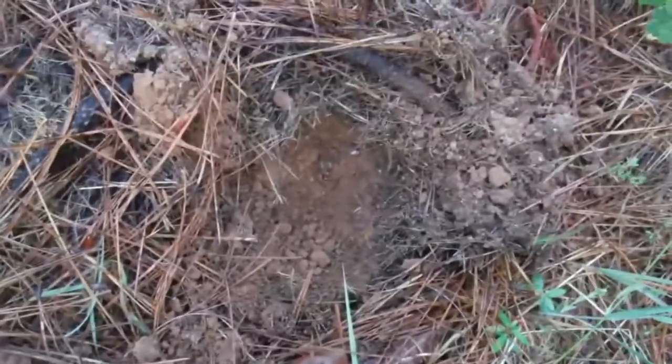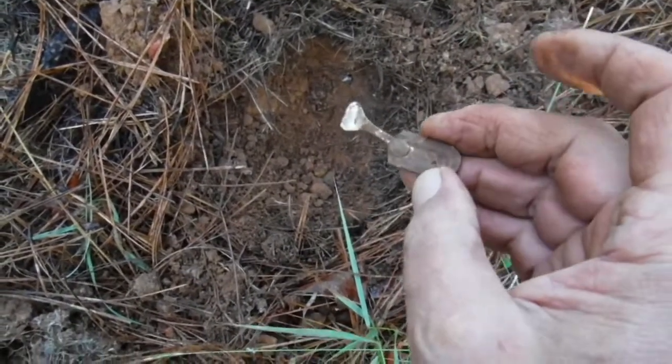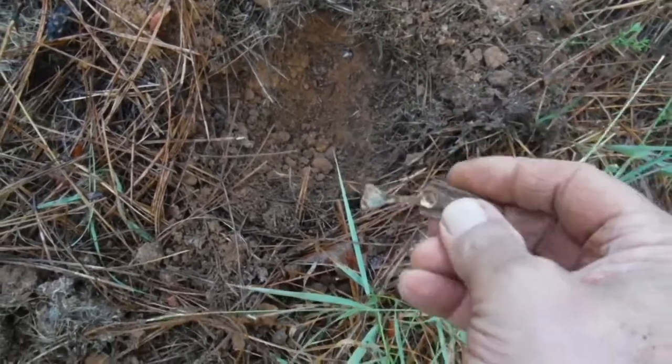I had a mixed signal right there in the hole — old, old-style pull tab. It's the first complete one of those I've ever dug. Cool, on to the next one.